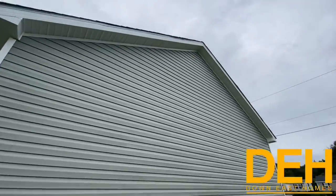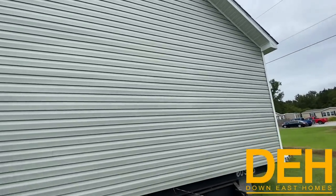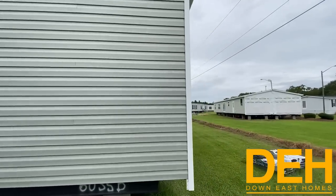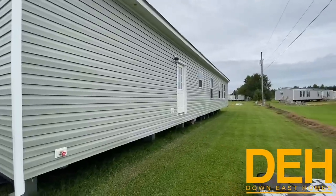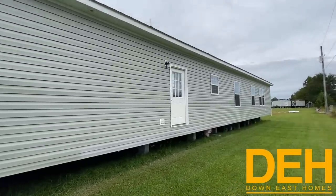We do have the olive siding on the end here — they kind of blend in with the rest of the home. Like I said, three bedroom, two bath — it is a beautiful home.